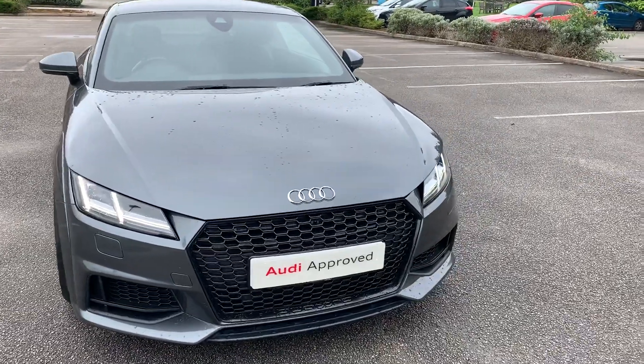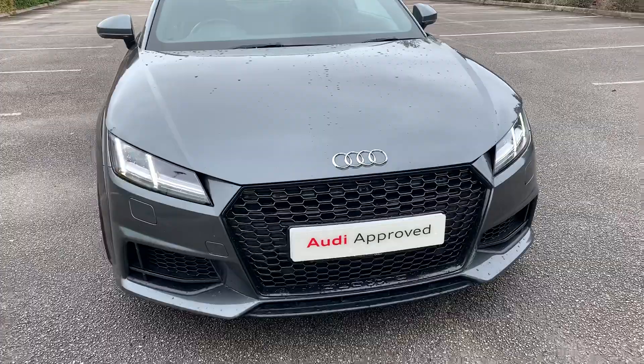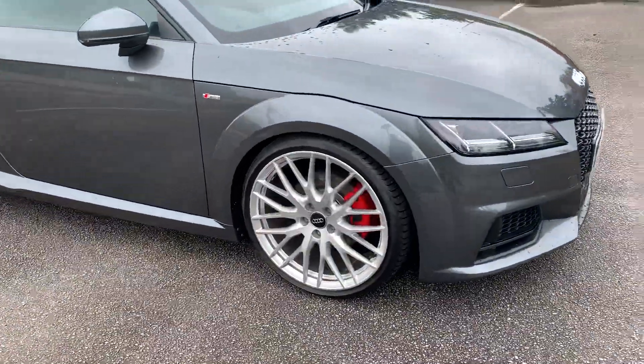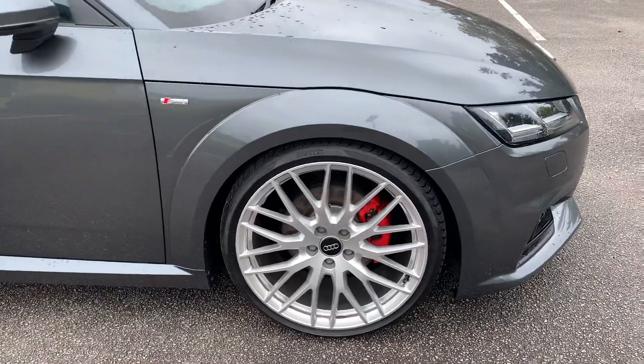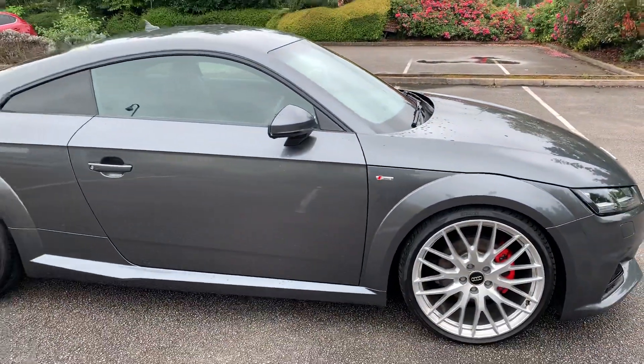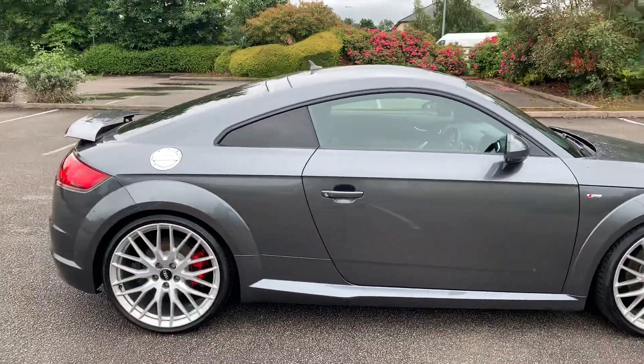In the front of the car we have the Daytona Audi headlights. To the side of the vehicle we have the 20 inch alloy wheels with the red brake calipers as well. We have the S-Line badging at the side, and it's also equipped with privacy glass.